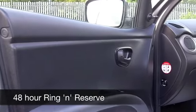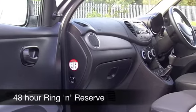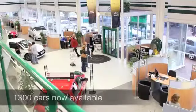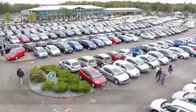If you fancy a test drive, why not ring and reserve? We'll hold this car for you for up to 48 hours until you can get here, with no obligation and no deposit. Come and discover this great car for yourself at Fords of Winsford.